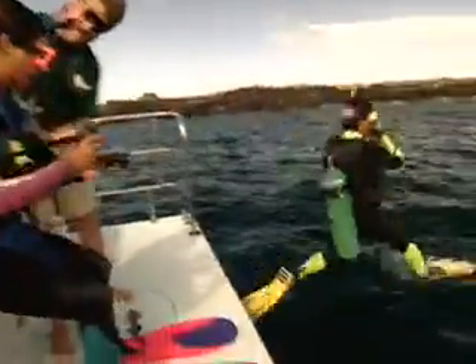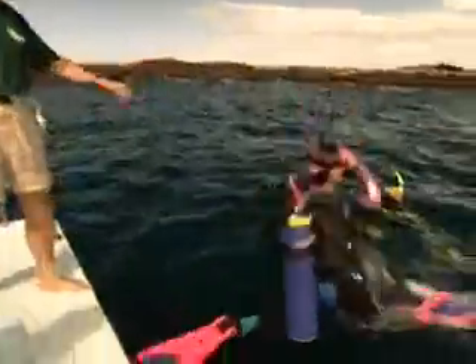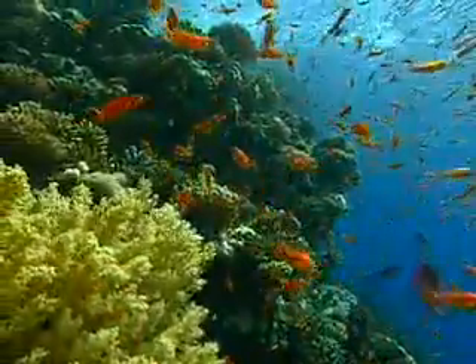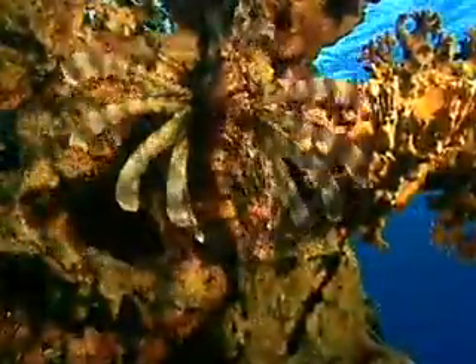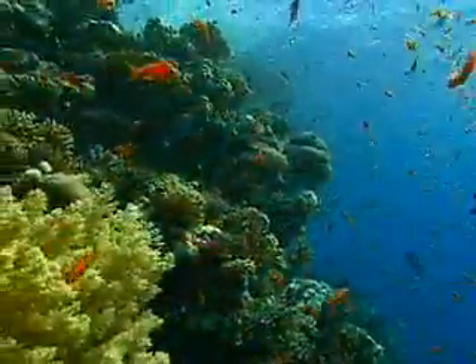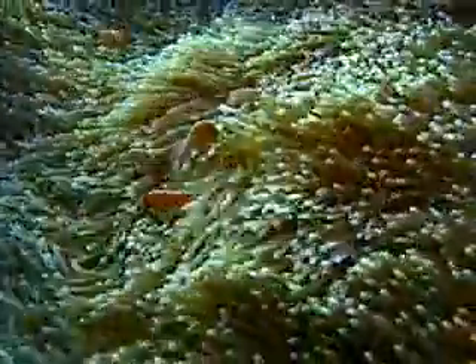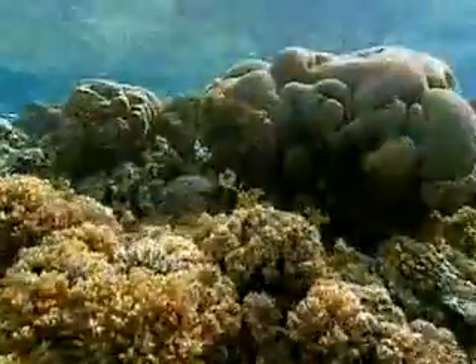Coral reefs attract millions of divers the world over. Why are reefs incredible places to dive? Because of their breathtaking marine life. Coral reefs are home to thousands of species, and diving is a window to a fantastic parade of colorful creatures. Although coral reefs cover less than 1% of the sea bottom, they are home to more than 25% of all marine species.